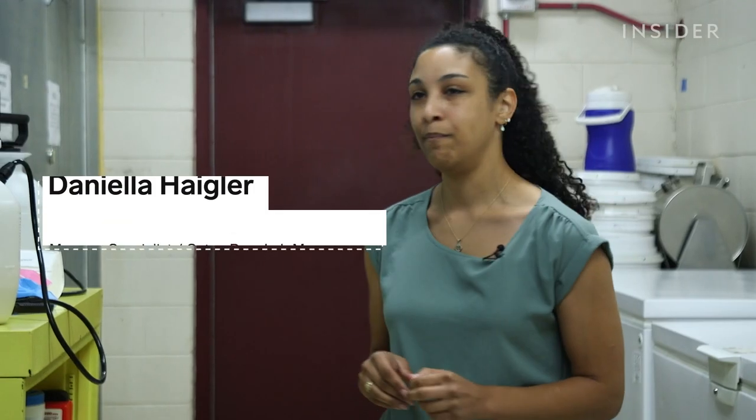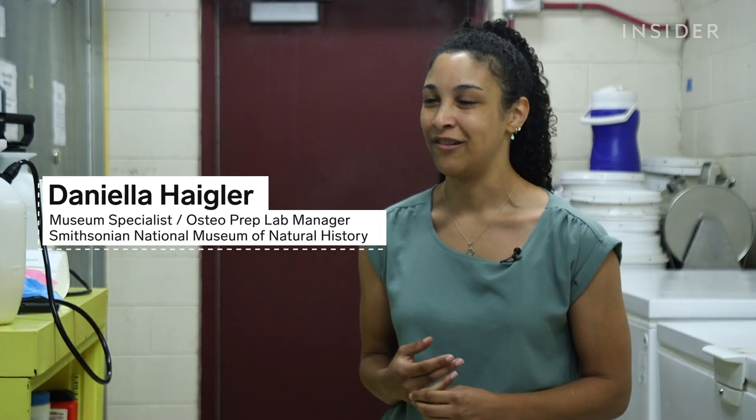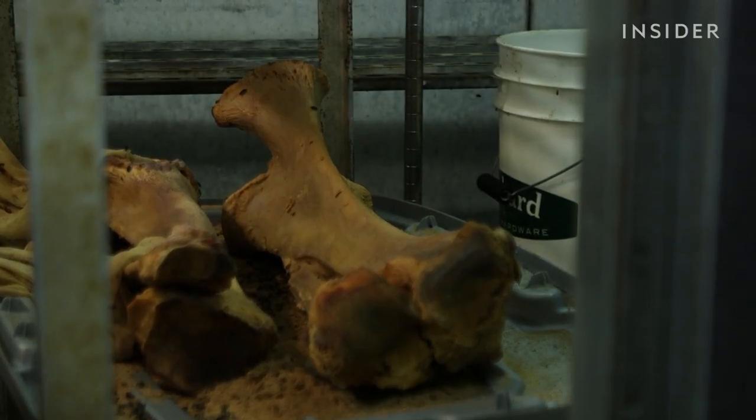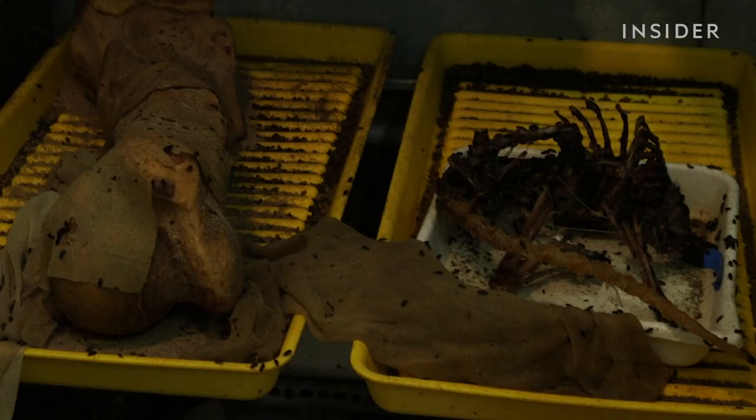They're a little bit more free-roaming in the larger chamber — there's nothing really containing them except for trays. You don't want rotting flesh in storage. We currently have a sea turtle, elephant, dolphin skulls, and I believe there's a wallaby in there.